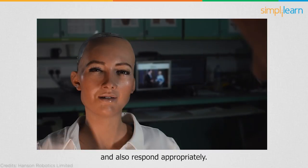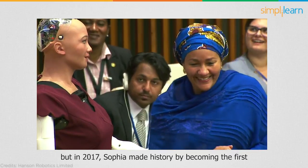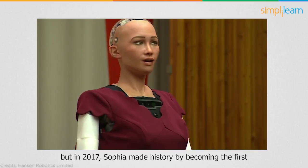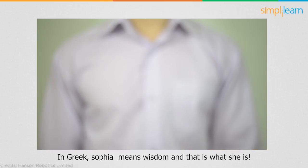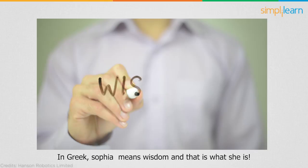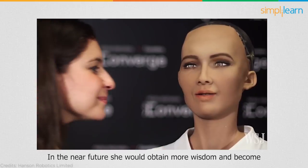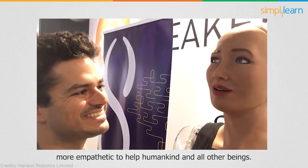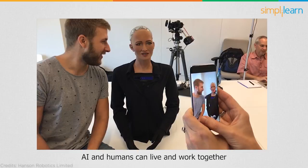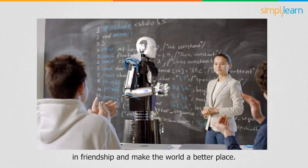Sophia was embedded with neural networks and artificial intelligence to recognize human faces and understand their gestures and emotions. She can interact with different people and respond appropriately. In 2017, Sophia made history by becoming the first robot to be granted legal citizenship, in Saudi Arabia. In Greek, Sophia means wisdom, and in the near future she would obtain more wisdom and become more empathetic to help humankind.